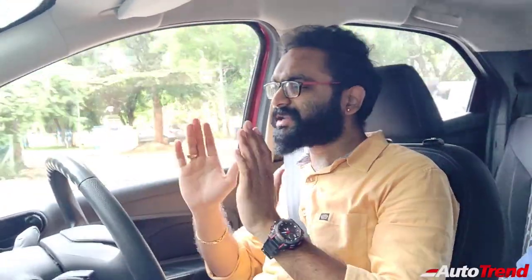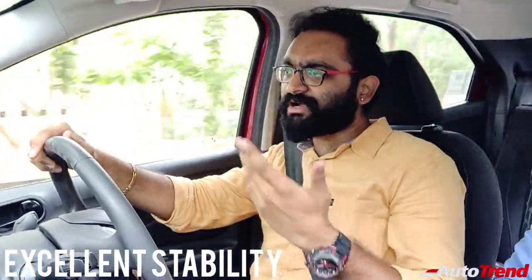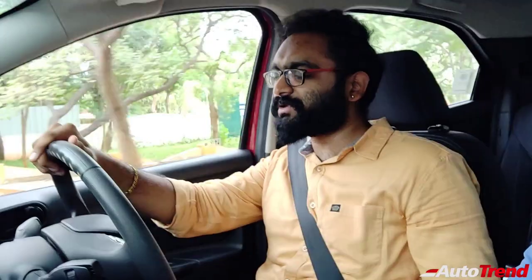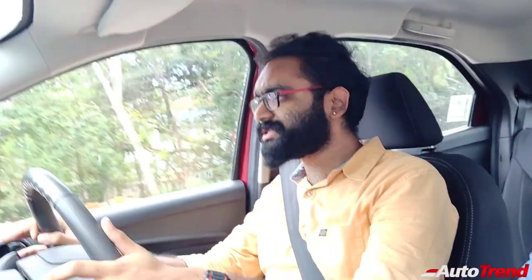As you can see, the car remains absolutely composed even on rough roads. You do not get any sort of undulation, any sort of annoying frequency from the suspension or anything. It just remains stable. It's only the wheel that bounces up and down — the body does not. That is how good the suspension tuning of the Ford Figo is.